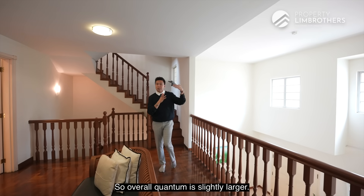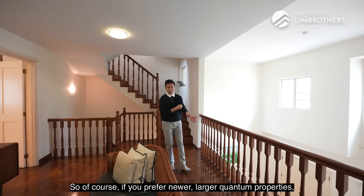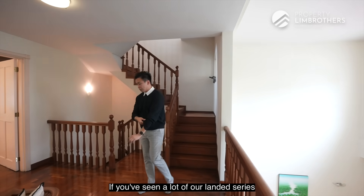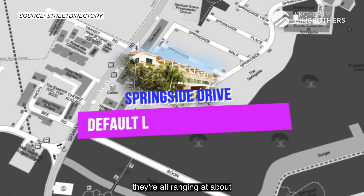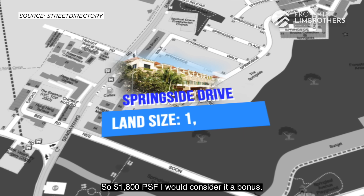The overall quantum there is slightly larger and the properties are newer. If you prefer newer, larger quantum properties, most inter-terraces there are inching towards the $4 million mark. The default land size popular in new-built landed inter-terraces is around 1,600 plus square feet, so 1,800 square feet here would be considered a bonus.